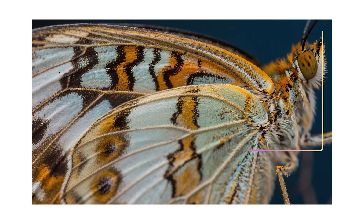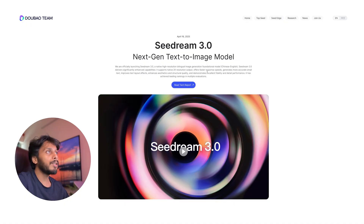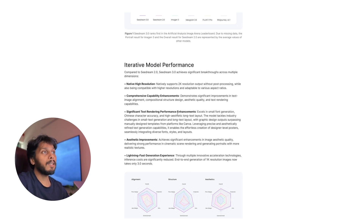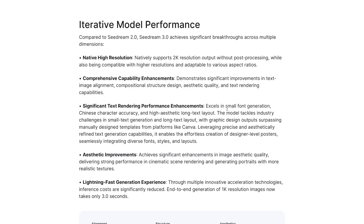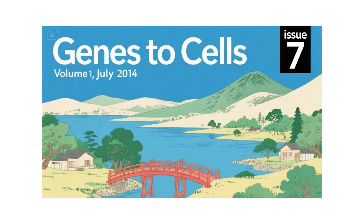CDream 3 can now generate 2K resolution output and is much faster than ChatGPT. This AI image generating model ranks first in the Artificial Analysis Image Arena, and it has done significant improvements in text — it is now better in small fonts generation, Chinese character accuracy, and high-aesthetic long text layouts.